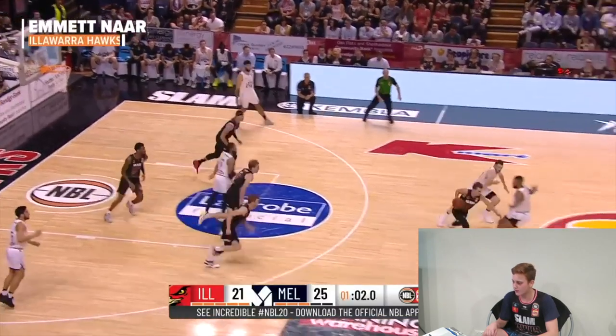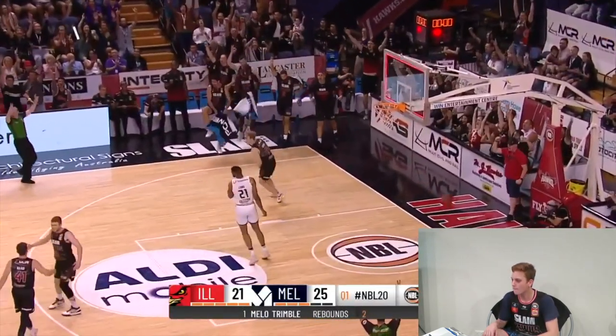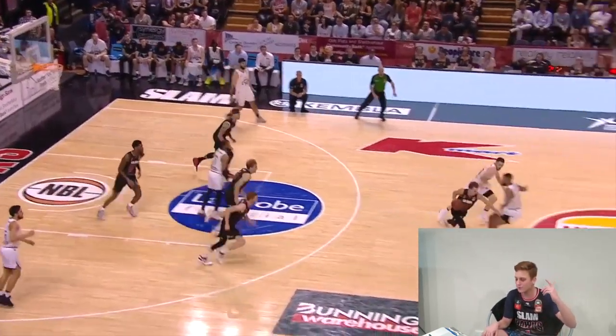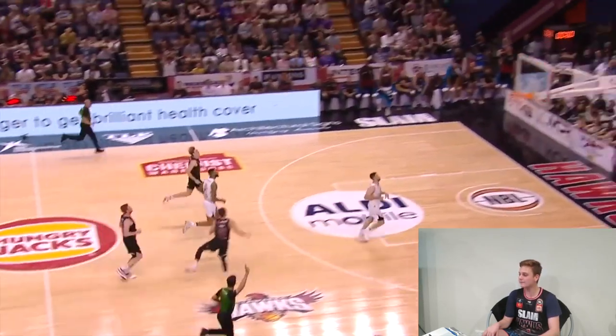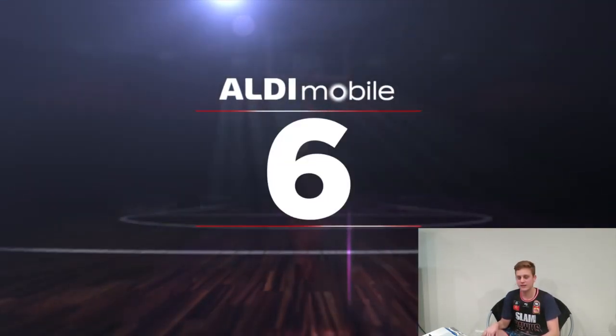Play 7. The buzzer beater — I was watching this. Boom! Emmett. I think he's shooting something like 12 or 20 percent from three for the season, and he absolutely goes bang! What a shot by the young fella.